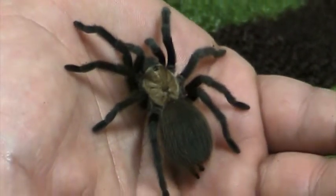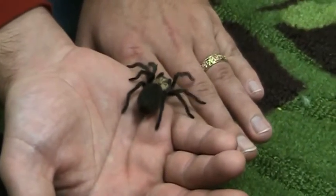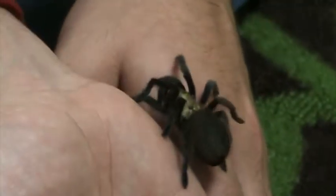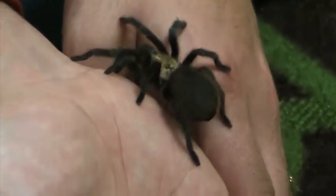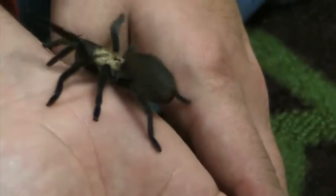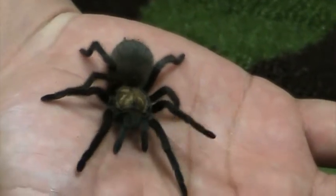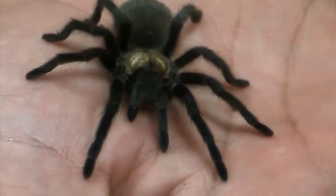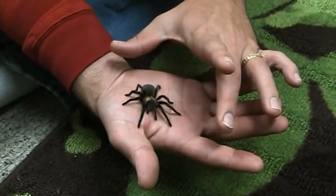This is Yoshimi, our Aphonopelma hentzi. They are native to most of the southwestern US. There's a lot of these in Oklahoma. Probably the most docile genus of tarantulas as a general rule, Aphonopelmas. Also one of the most slow-growing genera. We've had this hopefully little girl for about two years and she's not even halfway grown. Her adult size will be about six inches diagonally — probably about that big in leg span.